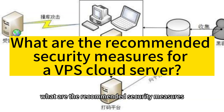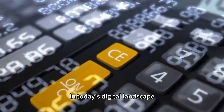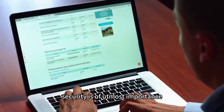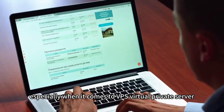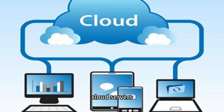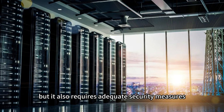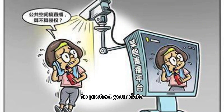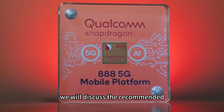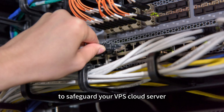What are the recommended security measures for a VPS cloud server? In today's digital landscape, security is of utmost importance, especially when it comes to VPS — virtual private server — cloud servers. A VPS cloud server offers numerous benefits, but it also requires adequate security measures to protect your data and ensure the server's integrity. In this video, we will discuss the recommended security measures you should implement to safeguard your VPS cloud server.